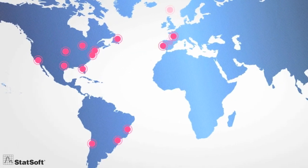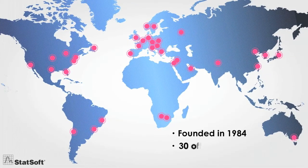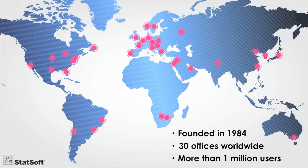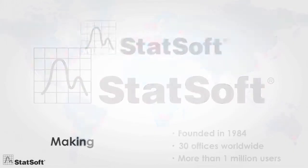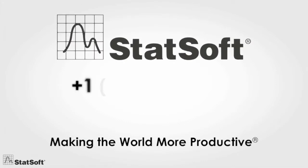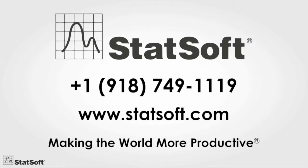Founded in 1984, now with 30 full-service offices and more than a million users across the globe, StatSoft is one of the largest providers of analytic software worldwide and the largest manufacturer of enterprise-wide quality monitoring and improvement software. To learn more about our solution's unmatched capabilities for product traceability, call us for a free consultation with one of our experts.